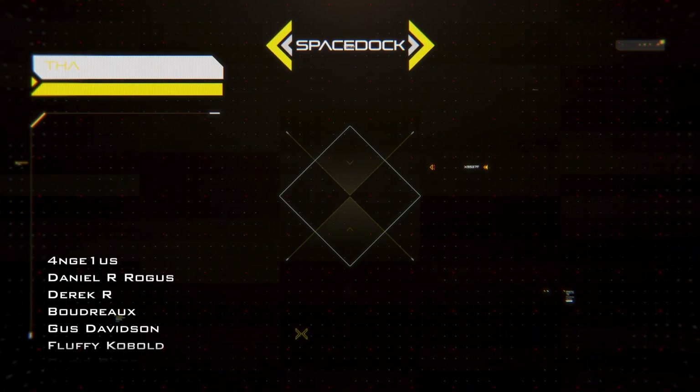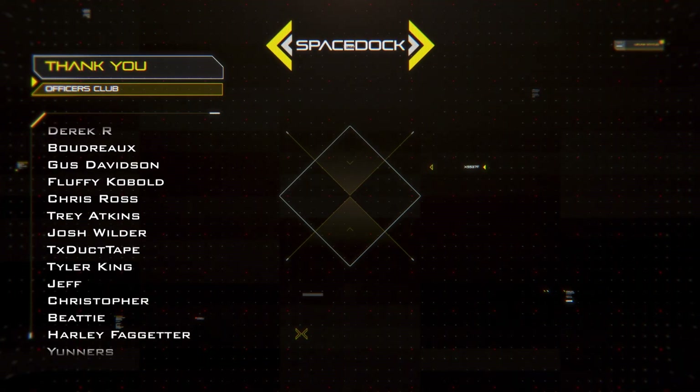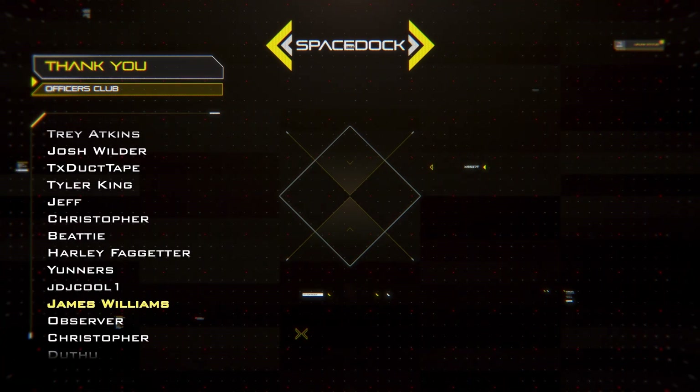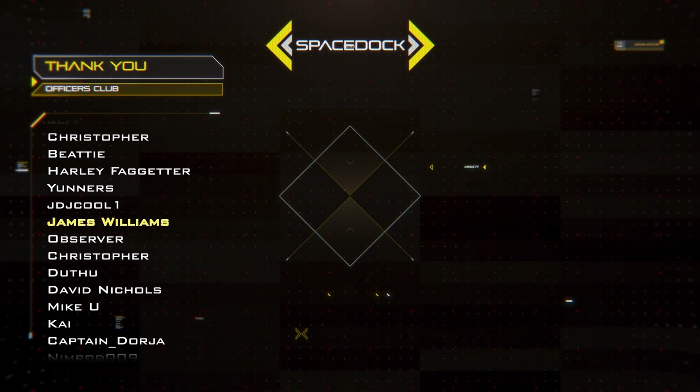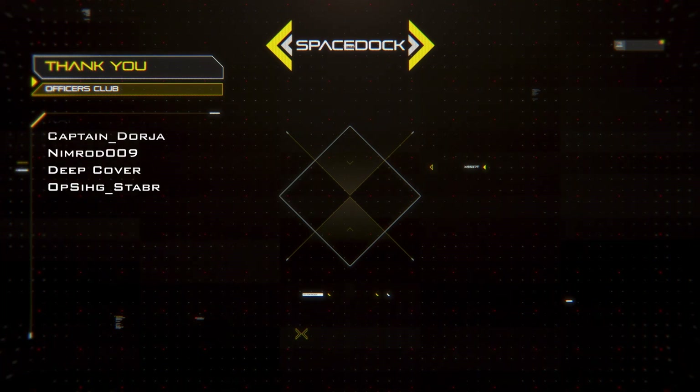Thanks for watching this video on my top 5 spooky ships. If you wish to financially support Space Dock, you can become a YouTube channel member, give us super thanks, or join our Patreon. Thank you for supporting if you have already, and I'll see you next time.